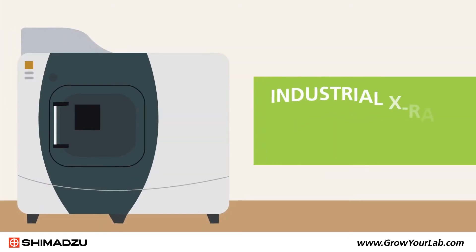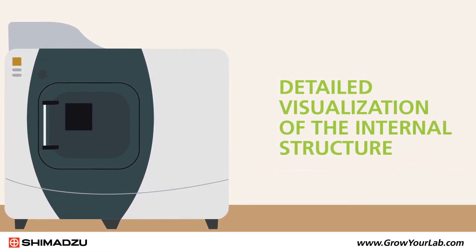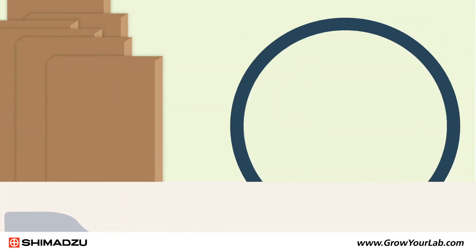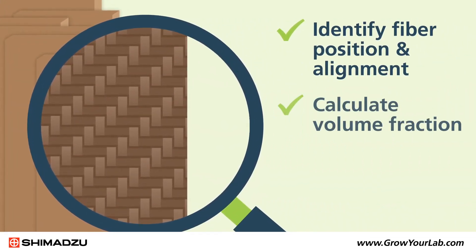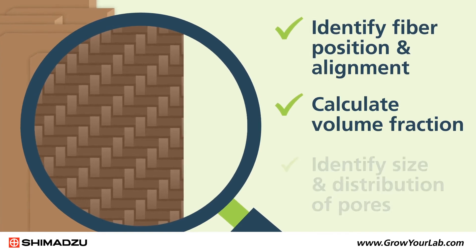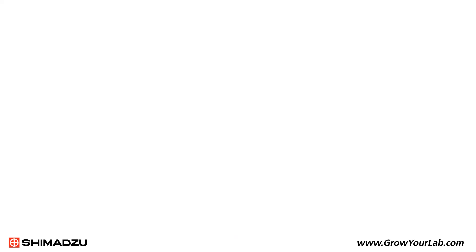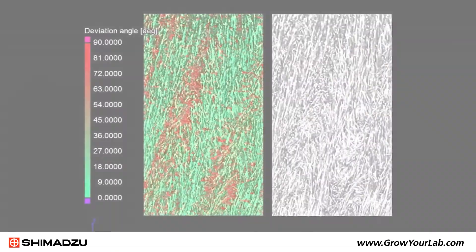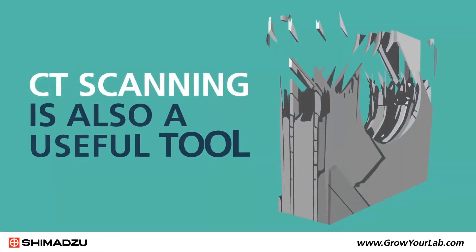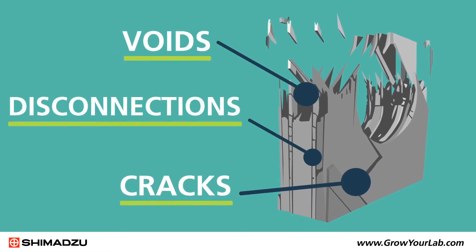Industrial x-ray computed tomography systems provide detailed visualization of the internal structure and features of an object. Scanning composites can identify fiber position and alignment, calculate volume fraction of different components, and identify the size and distribution of pores. The accompanying color processing software lets users observe and formulate statistical calculations of different internal regions. CT scanning is also a useful tool for identifying cracks, voids and disconnections for failure analysis.